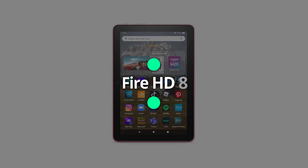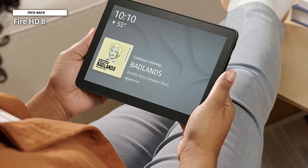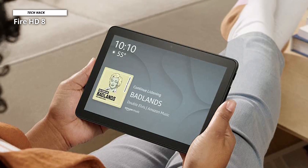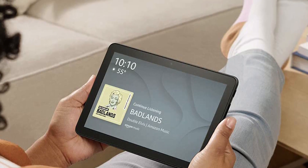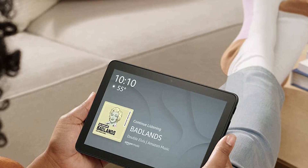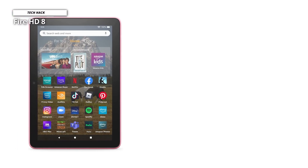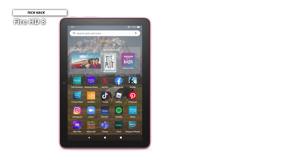Where Apple has dominated the premium tablet market with its iPad range, Amazon has had great success at the affordable end, offering budget-friendly Fire tablets at different sizes and prices with easy access to popular apps and services. With its 2022 update to the popular 8-inch model, Amazon sought to make it a faster tablet. As always, there are multiple models: the regular Fire HD 8, the HD 8 Plus, and a Kids Edition.